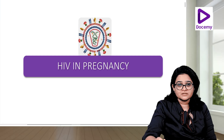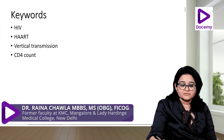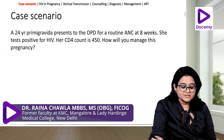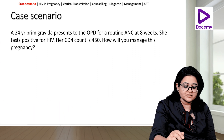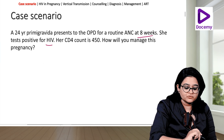Let us discuss a very important infection in pregnancy — HIV in pregnancy. The keywords we will be dealing with are HIV, HAART, vertical transmission, and CD4 count. Let us start with a case scenario: a 24-year-old primary gravida presents to the OPD for a routine ANC at 8 weeks, she tests positive for HIV, her CD4 count is 450. How will you manage this pregnancy?